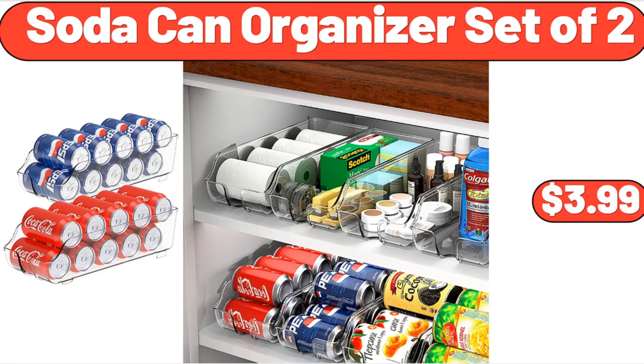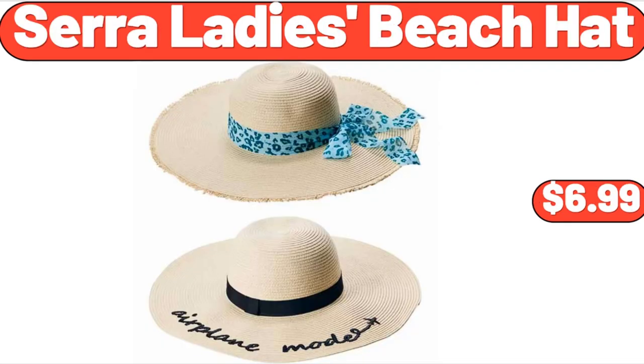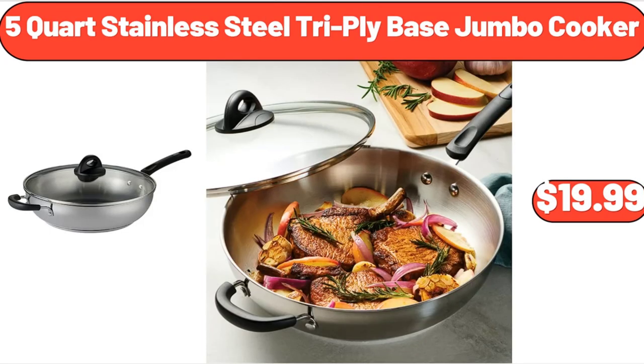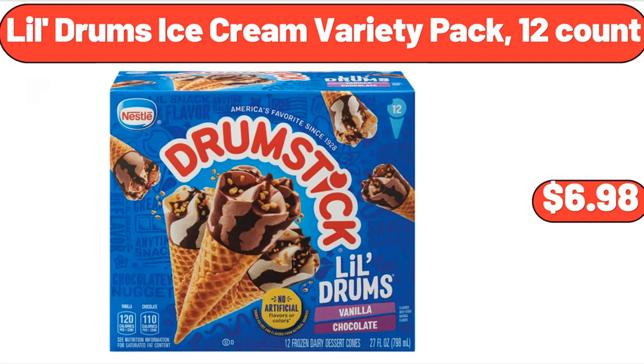Soda Can Organizer Set of Two, $3.99. Popcorn Maker, $24.99. Sarah Lady's Beach Hat, $6.99. 5-Quart Stainless Steel Tri-Ply Base Jumbo Cooker, $19.99. 6-Speed 290-Watt Hand Mixer with Snap-On Case, $18.99. Lil Drum's Ice Cream Variety Pack, 12-Count, $6.98.